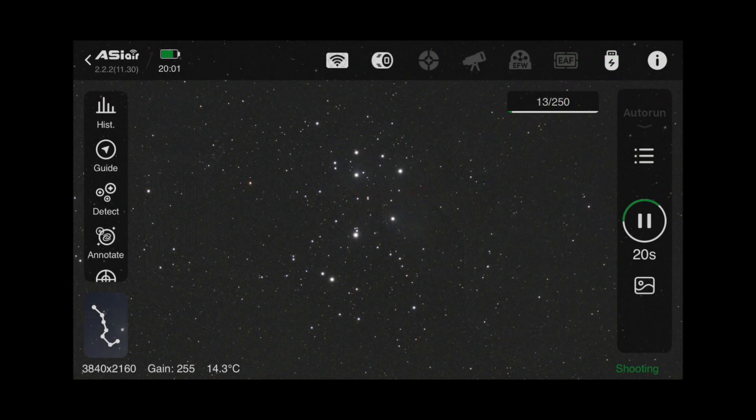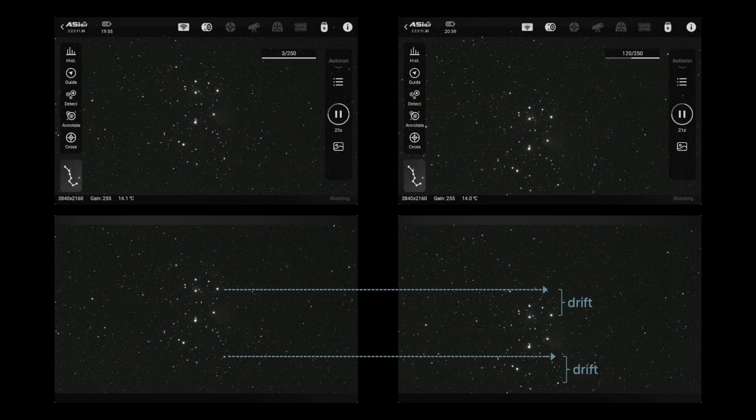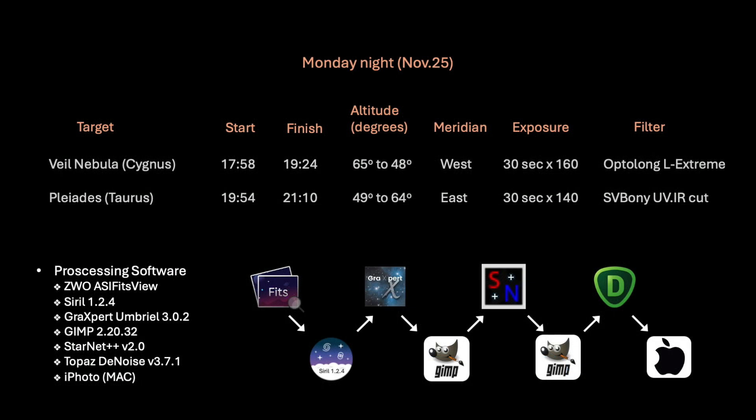Here is a single frame 30-second exposure taken at 8 PM. The polar alignment looked good and I took 140 exposures with a UV IR cut filter. The total imaging time ended up being a little over one hour, with one of the last images taken at 9:10 PM. This is a comparison of an early sub exposure to a late frame taken over one hour apart — the blue arrows again show a drift of the image, this time in a downward direction because we are now east of the meridian. This drift actually appeared to be a little bit more than I observed with the Veil Nebula. The processing software and workflow I used included Siril for stacking, GraXpert for removal of light gradients and color balancing, GIMP for processing, Starnet++ for star removal, and Topaz Denoise and iPhoto for final touch-ups.